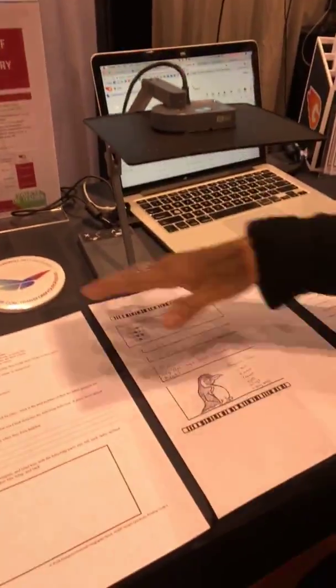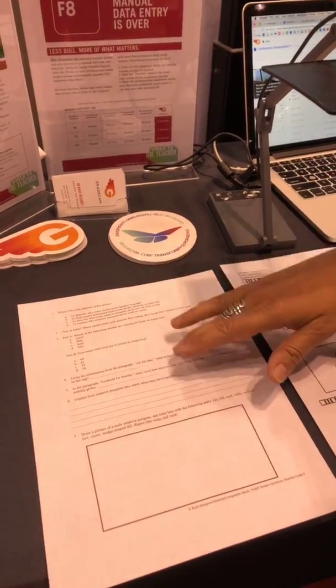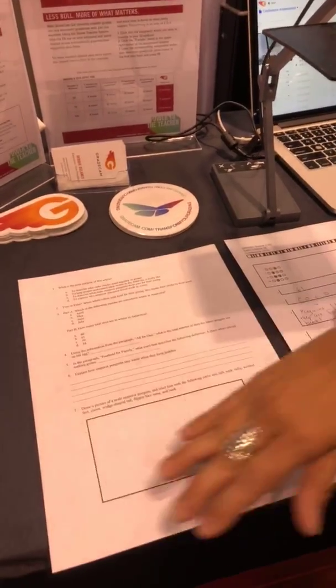A teacher may create an assignment that has multi-step questions. There may be places where the teacher needs to fill in the blank, explain why they're answering a specific way, and maybe create or draw.